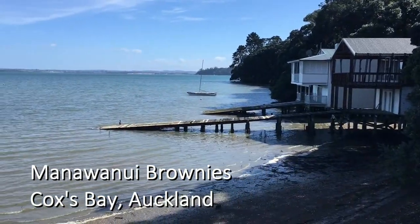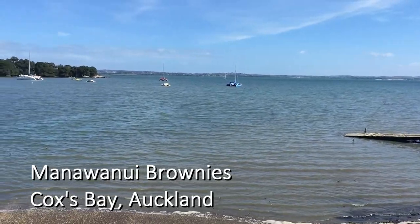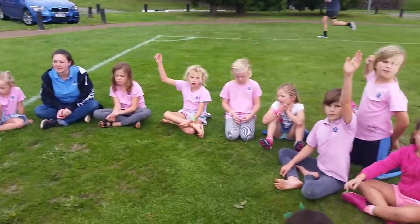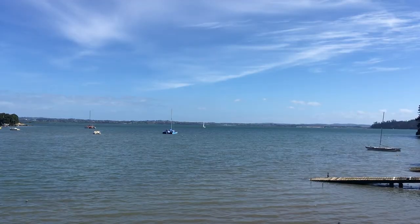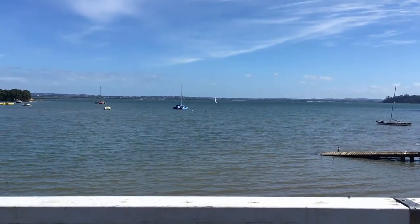We're the Manawanui Brownie Unit and this is where we meet every week over beautiful Cox's Bay in West Merin, Auckland. This beautiful bay over here has a new normal.